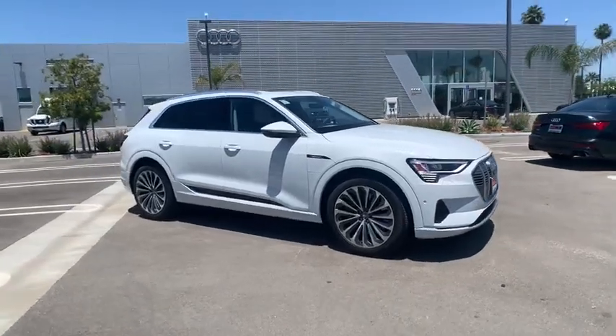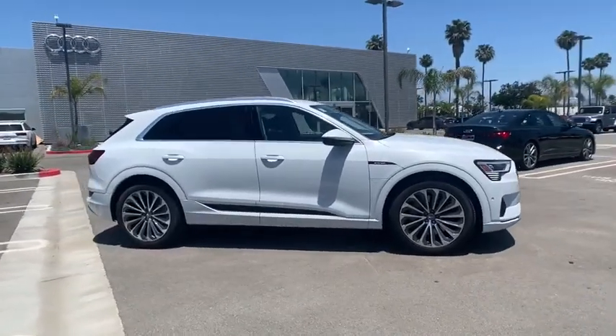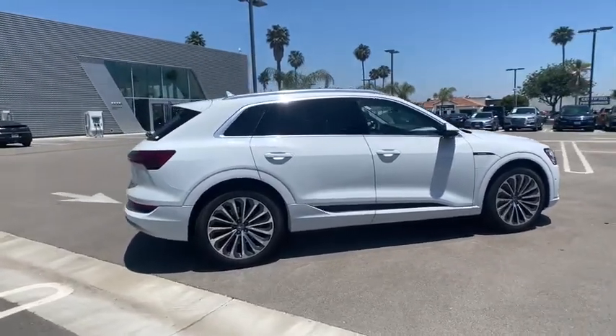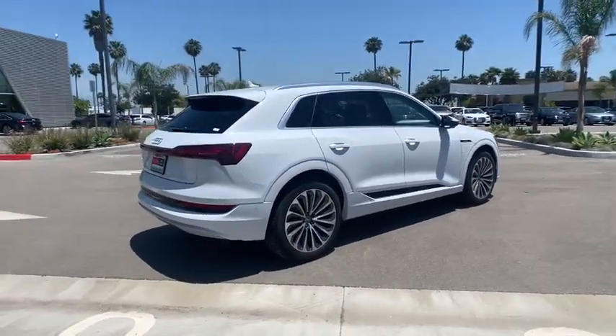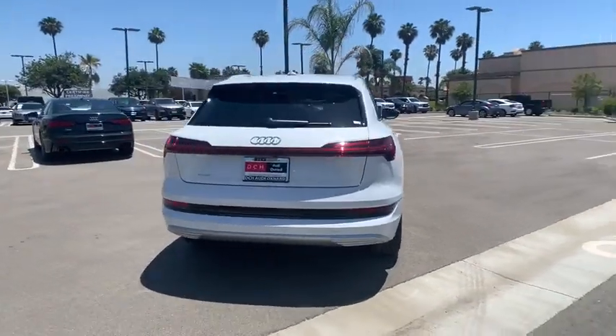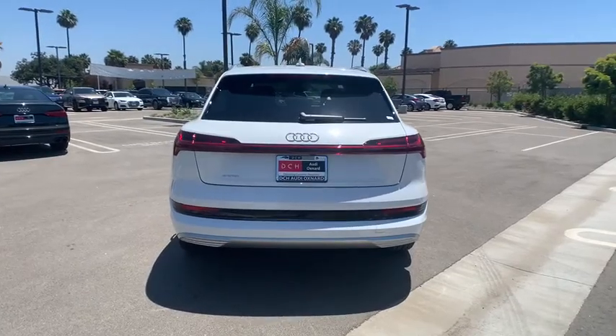Take a ride in the 2019 Audi e-tron. The Audi e-tron is an electric crossover that's just the right size for all your driving needs. Loaded with interior technology features, the e-tron will remind you that you're in a cutting-edge vehicle. Here are some of this vehicle's great options.